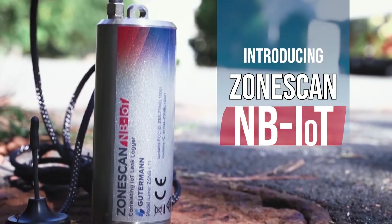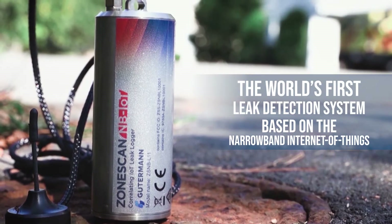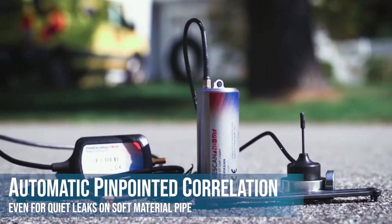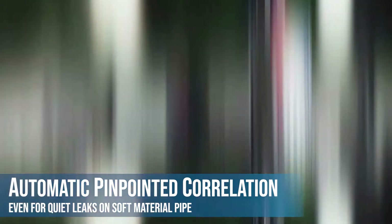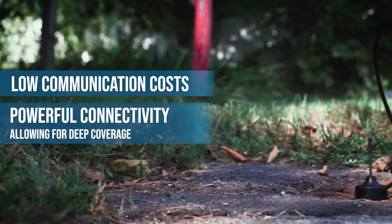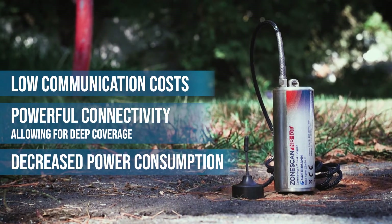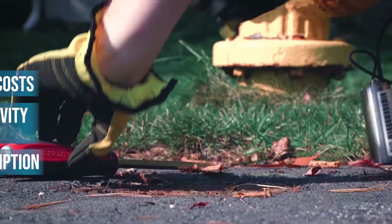Introducing the ZoneScan NB-IoT, the world's first leak detection system based on the narrowband Internet of Things. A permanent monitoring system that delivers automatic pinpointed correlations, even for quiet leaks on soft material and on large diameter pipes. With low communication costs, powerful connectivity, and decreased power consumption, ZoneScan NB-IoT significantly outperforms traditional monitoring systems at a fraction of the cost.